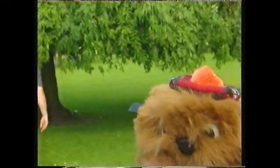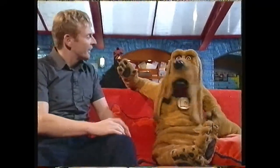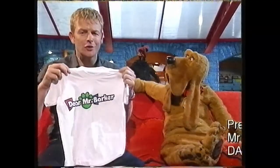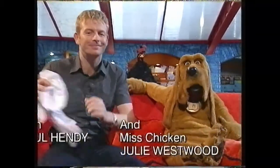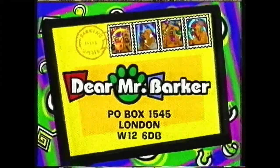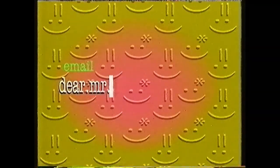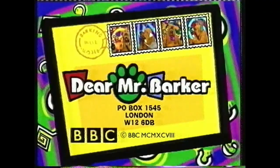You'll never catch me! What did she say? I don't know. She's still putting on that silly Scottish accent. Thank you very much for all your letters. If we answered your question on today's show, you'll be getting a T-shirt exactly like this one. Yes, and good luck with the competition. And if you'd like to write to us, why not drop us a line at: I'm Mr Barker. PO Box 1545, London W12, 6DB. And our email address is dearMrBarker@bbc.co.uk. Bye-bye!